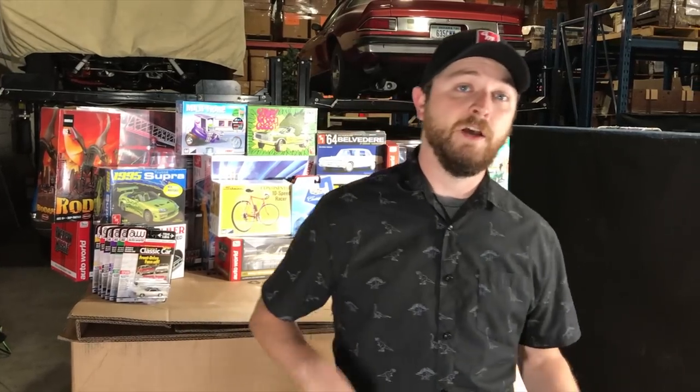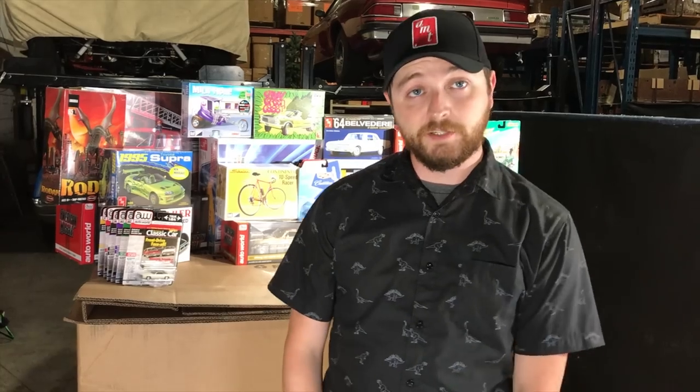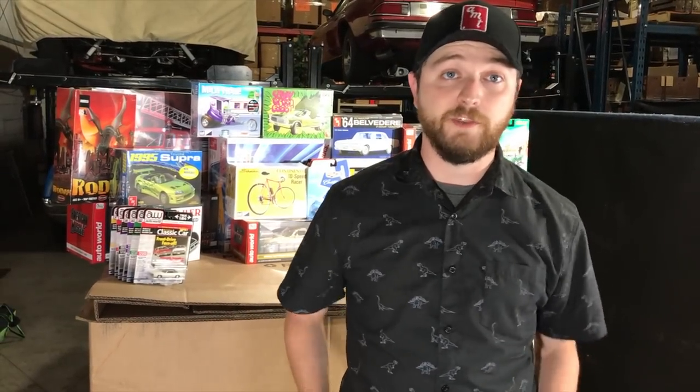Hey everybody, this is Chad with Round 2. We've got our September 2020 product spotlight video coming for you guys — a lot of really cool stuff this month. We're going to show you new 1/18 scale cars, five new ones from Auto World. We've got new 1/64 releases for both Auto World and Johnny Lightning, as well as some Johnny Lightning 1/64 straight packs. We also have nine model kits and new slot car releases, so let's get started with 1/64.